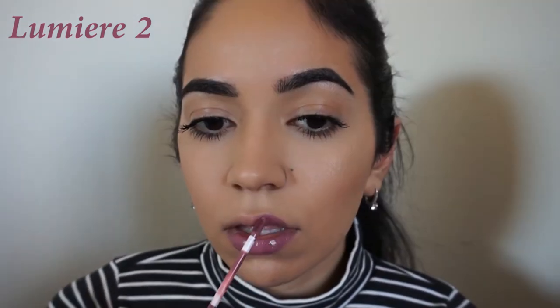Hey guys, and welcome back to my channel! In today's video I'll be lip swatching 10 different ColourPop liquid lipsticks. The first lipstick is Lumiere 2, an ultra matte lipstick described as a deep dusty mauve color. I would definitely say it pulls more towards the purple spectrum than the pink.